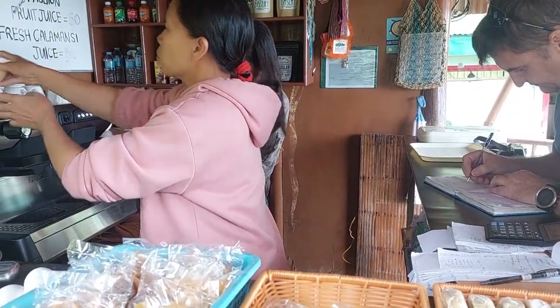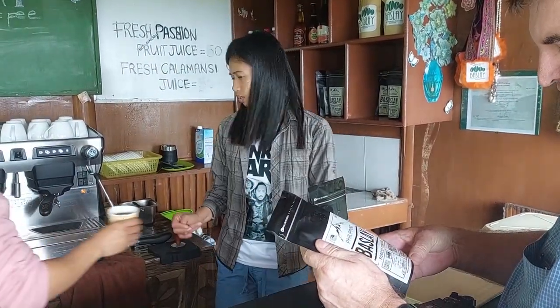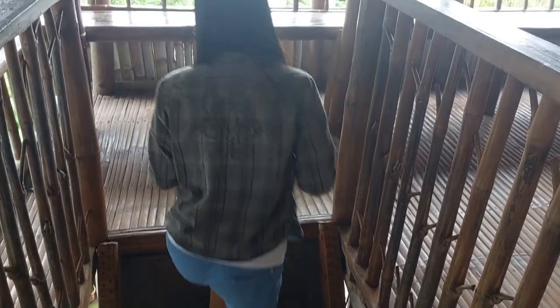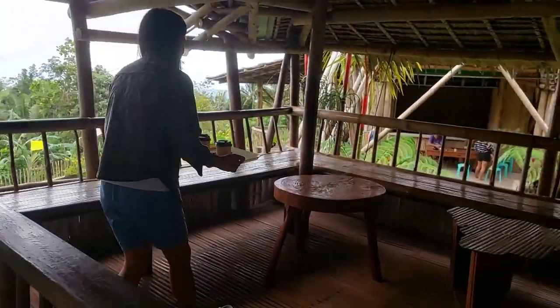Hello, good morning. Gary is getting information about the coffee and buys one pack for home. Our coffee is freshly brewed in the machine and brought to us one floor up while we are busy taking pictures and filming.